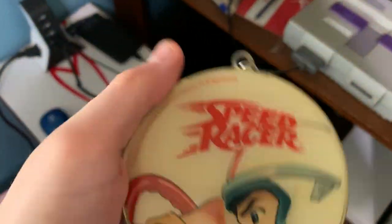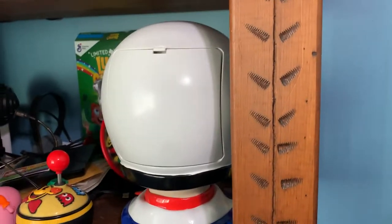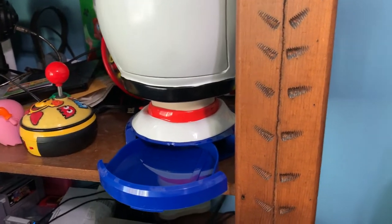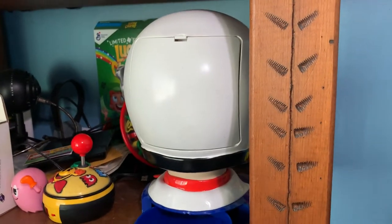Look at that — that looks amazing, dude. It's real metal, and it's got a keychain so you can hang it on something. Hell yeah. Just a little something I wanted to share with y'all. New videos coming soon. Go Speed Racer, go!